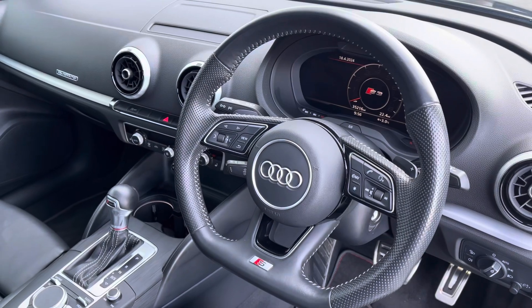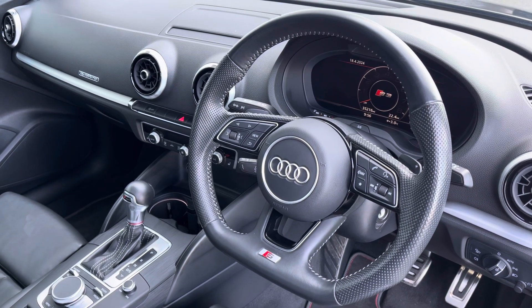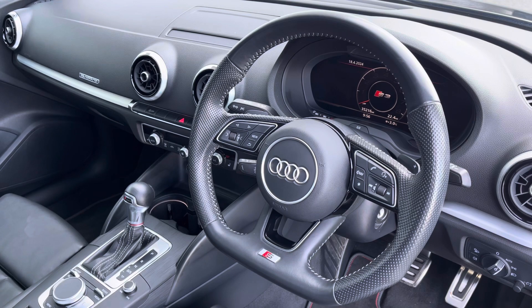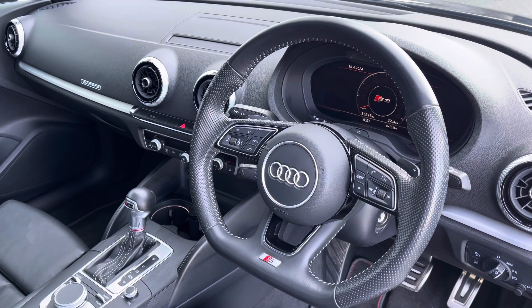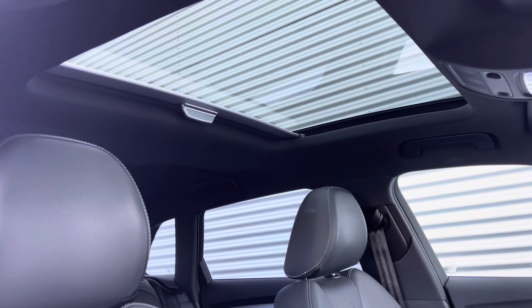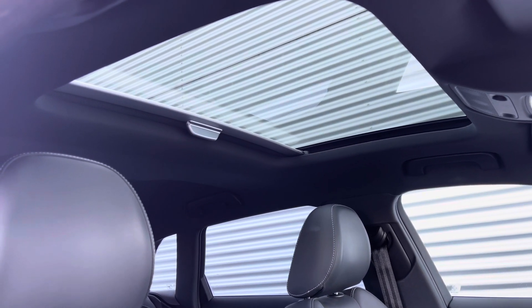To the front of the cabin you have the flat-bottom three-spoke multifunction steering wheel with the Audi virtual cockpit, and to the centre of the car's dash the MMI multimedia display. One of this car's exciting features is the panoramic glass sunroof, shedding natural light into the front cabin.